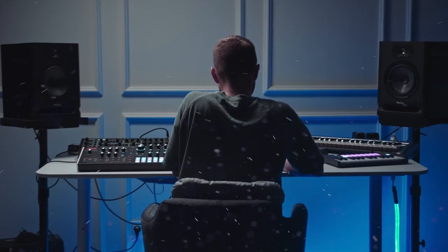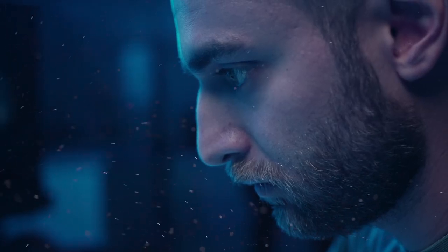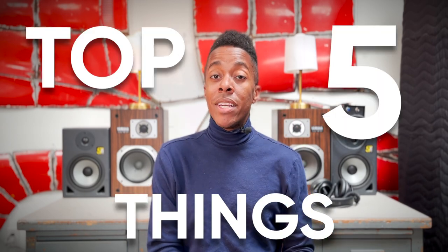As audio engineers, we already have enough on our plate without having things that discourage us from going any further. This is not an easy job or profession, and there's so much doubt always going on in our minds based on how much we're making, critiques of our work and our art. But there are some things we don't need to worry about. By the end of this video, you'll know the top five things you don't need to worry about when you're trying to become a better audio engineer.